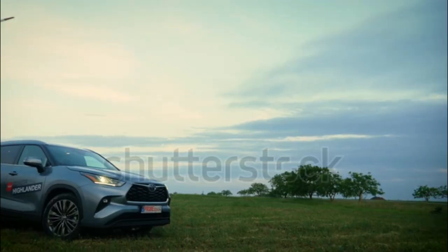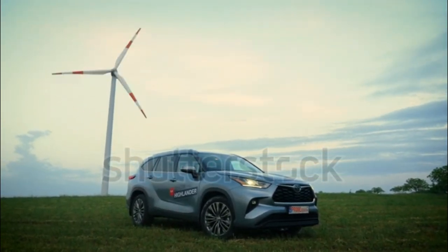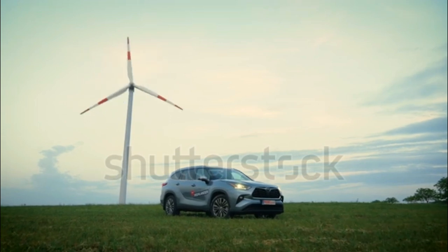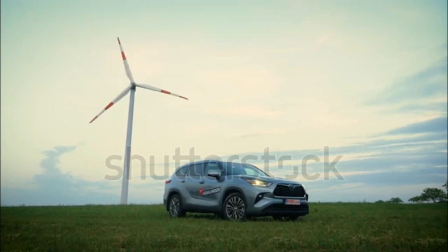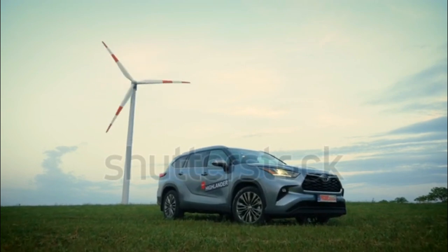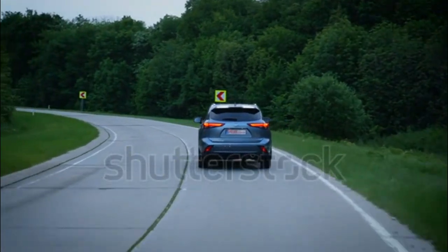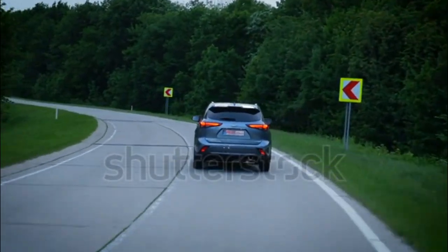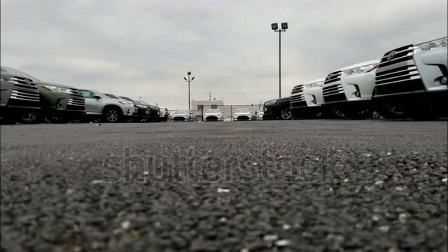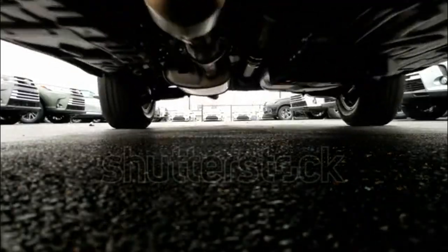The 2020 Highlander offers 73.3 cubic feet of total cargo space with the second and third rows folded flat. This breaks down into 16.0 cubic feet behind the third row — larger than in the outgoing model — and 48.4 cubic feet behind the second row. The Highlander offers 40.4 inches of legroom in the first row, 41.0 inches in the second row, and 27.7 inches in the third row. A few other three-row SUVs have more spacious third rows, but the Highlander's space back there feels right in line with others in the segment.